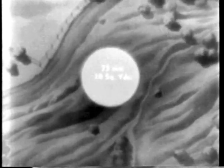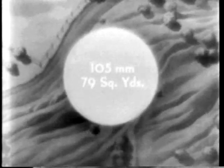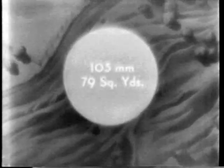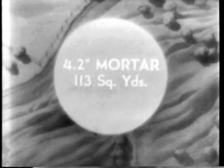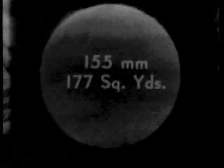These shell holes and the area around them must be cleaned up before the road can be used by troops. A 75-millimeter shell will contaminate an area of 28 square yards. The 105-millimeter shell will affect an area of 79 square yards. The 4.2-inch mortar will contaminate 113 square yards. The 155-millimeter shell will contaminate 177 square yards.